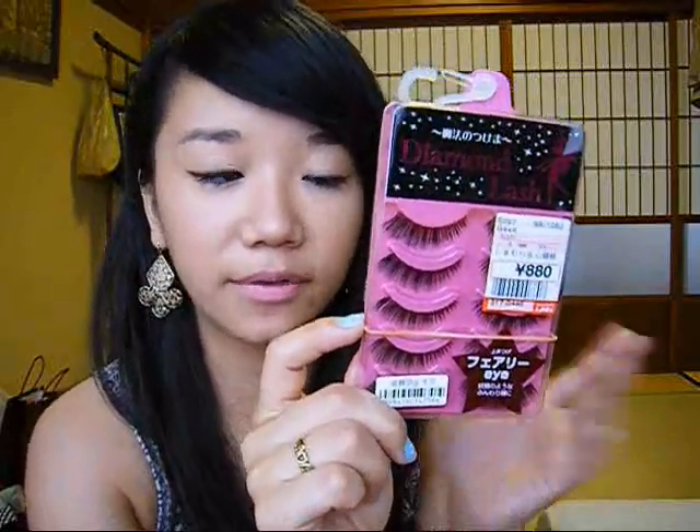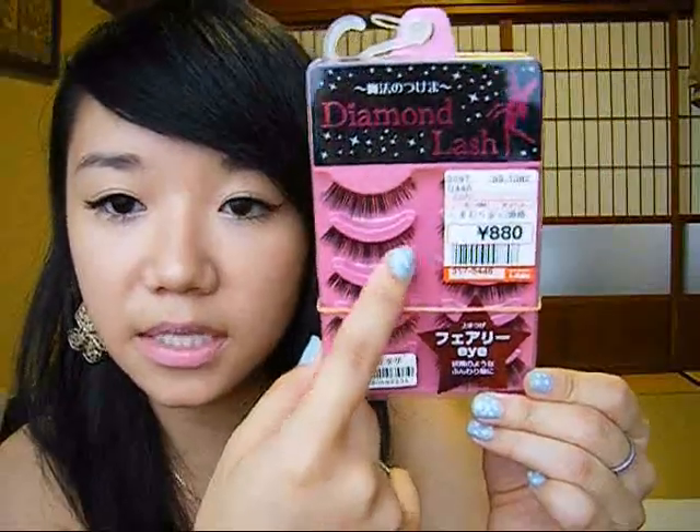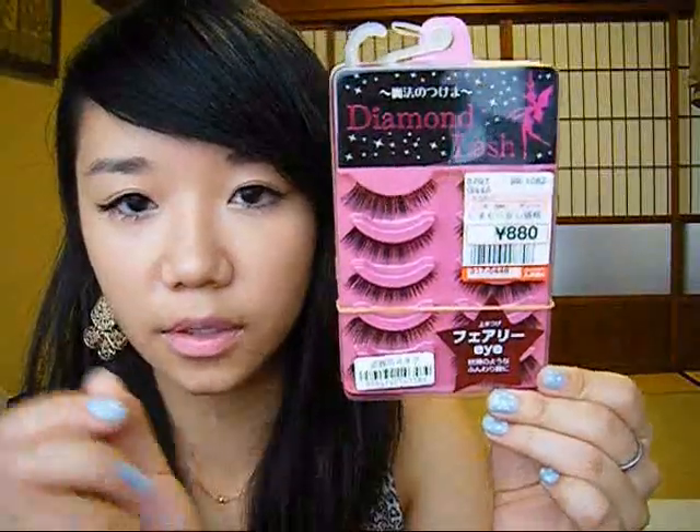Next I got these two fake eyelashes. This brand is really popular in magazines and I wanted to try it because I've never tried it before. The only downside is it doesn't come with eyelash glue, but I already have a big tube of Duo so it doesn't really matter. These are called Fairy Eyes — there are fewer lashes on the inside and more on the outside, so it's supposed to look more natural and give you a fairy effect. There are also styles like cat eyes or kuokuma, which means like a flirtatious girl with fluttery lashes. I got these for 880 yen, and when I try them I'll let you know how they look.